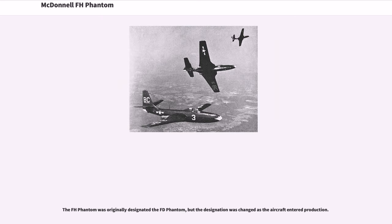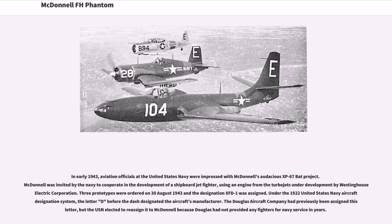In early 1943, aviation officials at the United States Navy were impressed with McDonnell's audacious XP-67 BAT project. McDonnell was invited by the Navy to cooperate in the development of a ship-borne jet fighter, using an engine from the turbojets under development by Westinghouse Electric Corporation. Three prototypes were ordered on August 30, 1943, and the designation XFD-1 was assigned. Under the 1922 United States Navy Aircraft Designation System, the letter D before the dash designated the aircraft's manufacturer. The Douglas Aircraft Company had previously been assigned this letter, but the USN elected to reassign it to McDonnell because Douglas had not provided any fighters for Navy service in years.